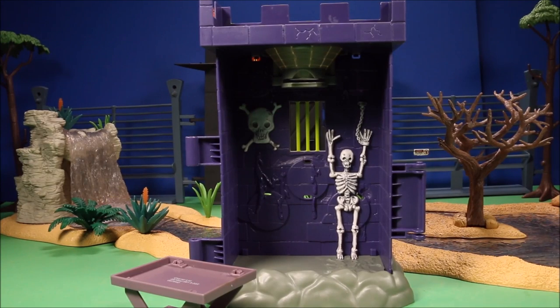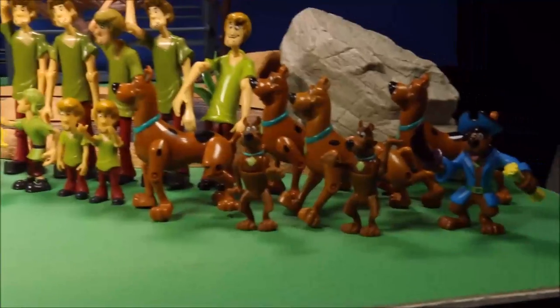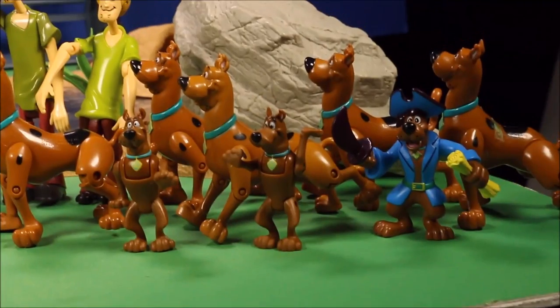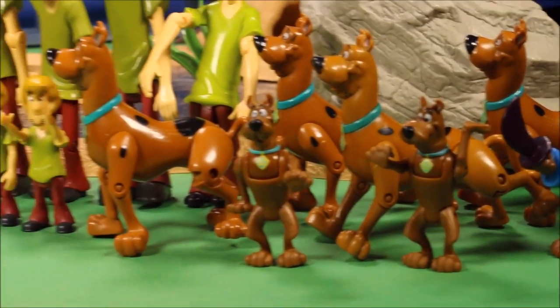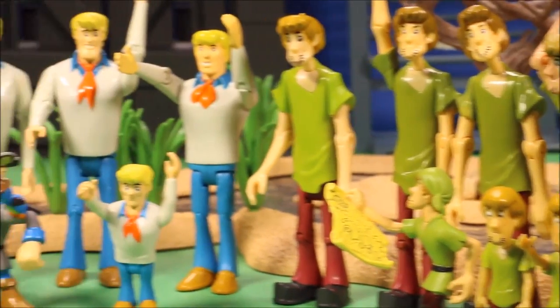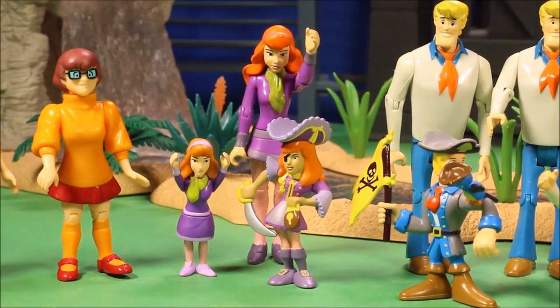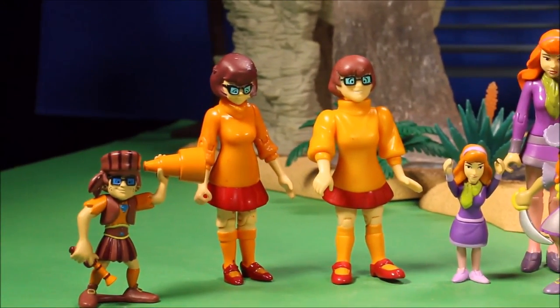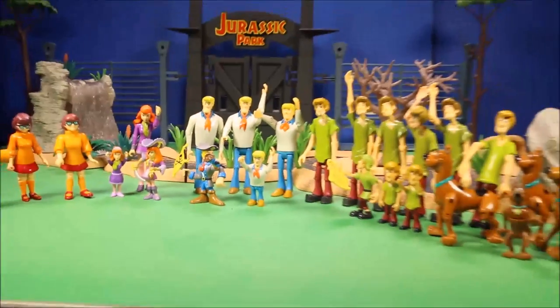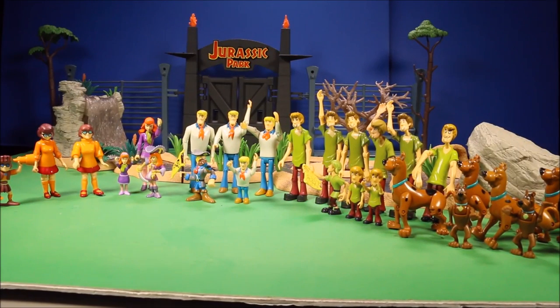Let's check out some of the characters that come in the play sets. As you can see, I've got a lot of Scooby-Doos, a lot of Shaggys, a few Freds, a few Daphnes, and a few Velmas. There are a lot of characters that come in these sets. I bought a lot of the two-character sets which had one Scooby-Doo character and one bad guy.